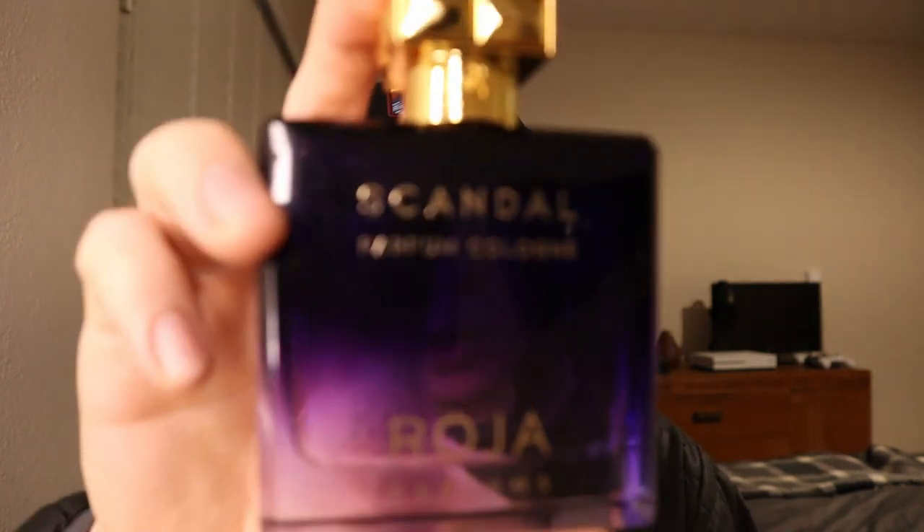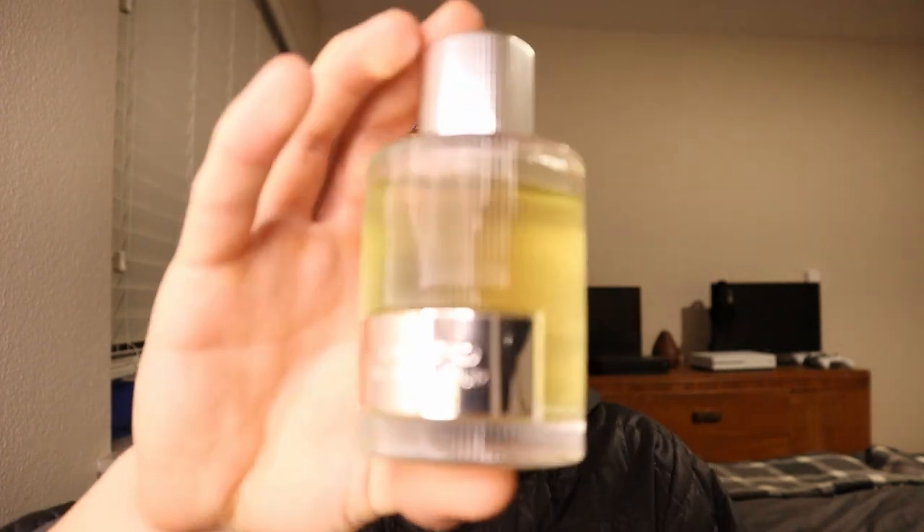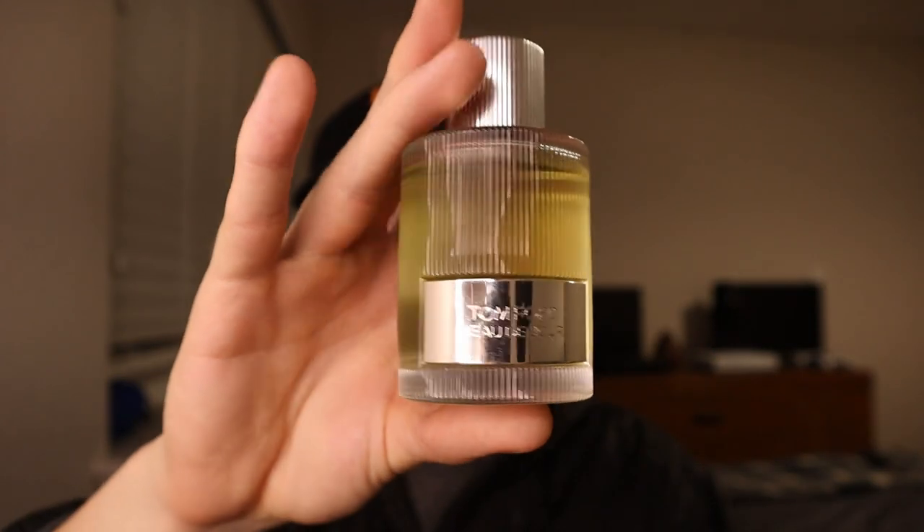At the number two spot, it was Roja's Scandal. More often than not, if I'm reaching for a fougere or barbershop style fragrance, this is the one I'm reaching for — and it's from Tom Ford. It's called Beau de Jour.